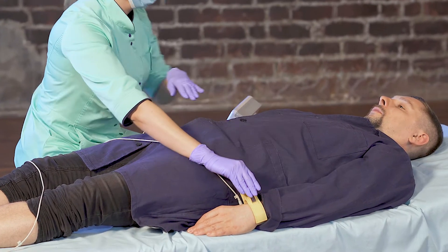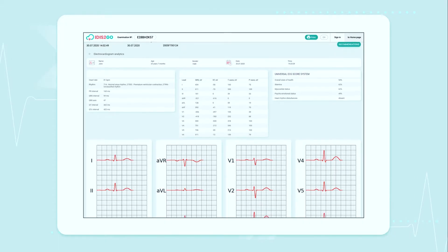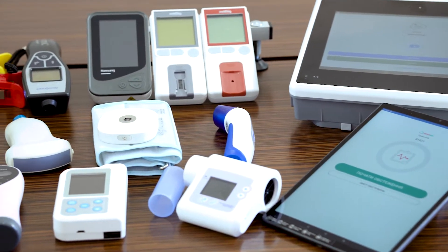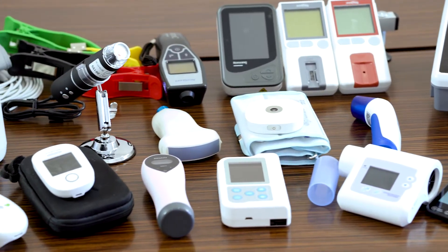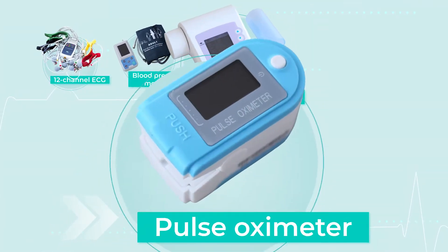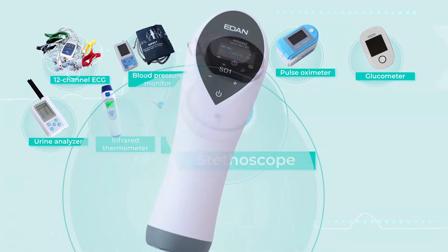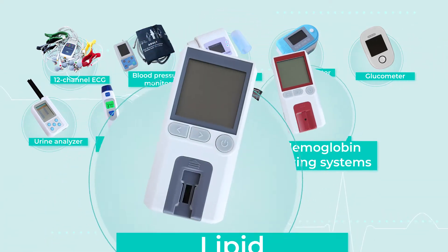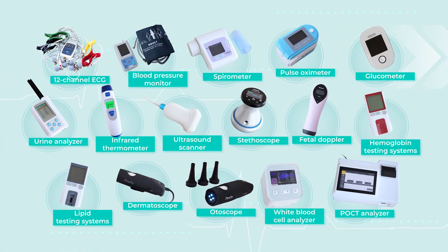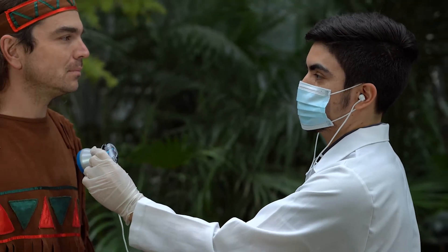12-channel ECG with artificial intelligence doctor decision support may prevent cardiovascular disease or stroke. Medical-grade, high-quality diagnostic tools wired to It is to go include: 12-channel ECG, blood pressure monitor, spirometer, pulse oximeter, glucometer, urine analyzer, infrared thermometer, ultrasound scanner, stethoscope, fetal doppler, hemoglobin and lipid testing systems, dermatoscope and otoscope, white blood cell analyzer, POCT analyzer, and others.